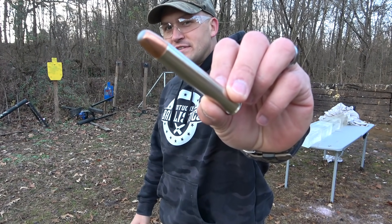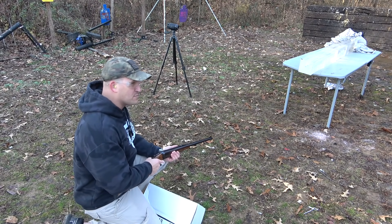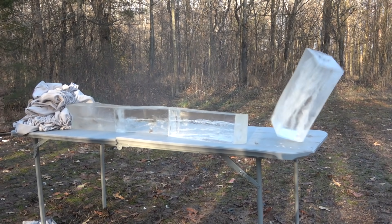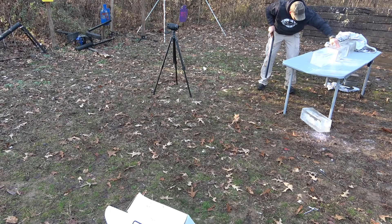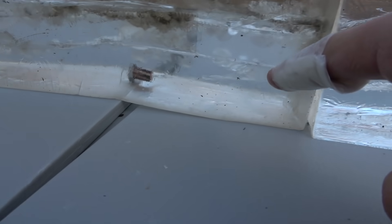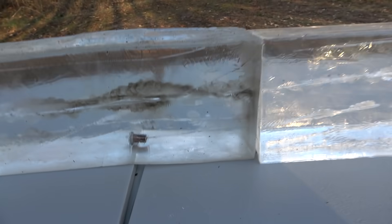This is a Federal 570 grain Swift A-Frame. I also have to say that shooting this thing kneeling it's kicking a whole lot harder because I don't have as much give. Jeez — we finally caught one! I think I may have hit the same hole twice. Huge damage to the first block, went into the second block, and then stopped right there in the third block. We went through two blocks — that's 32 inches of gel — then it looks like it went about another six inches, for about 38 inches total.